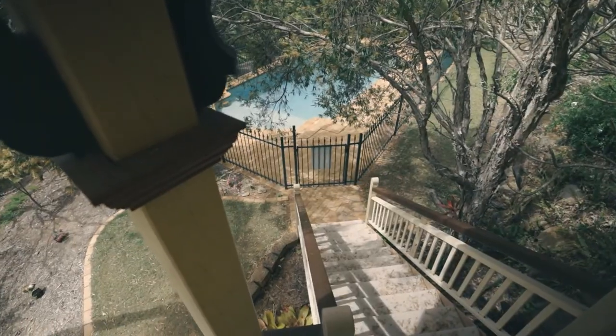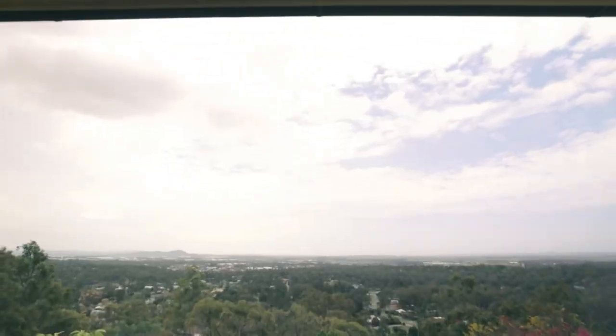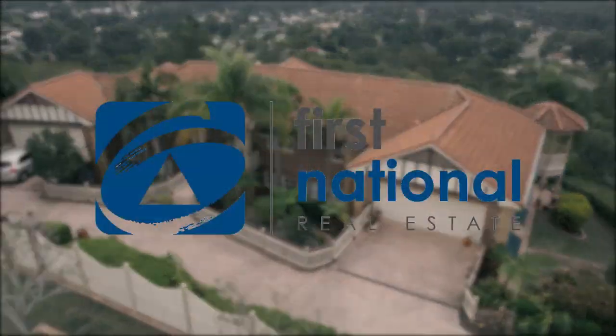The home boasts a private swimming pool with a gazebo nearby. What more could one be looking for? You won't want to miss this rare opportunity. I'm Aaron Smith from Centrepoint First National and I look forward to seeing you here very soon.